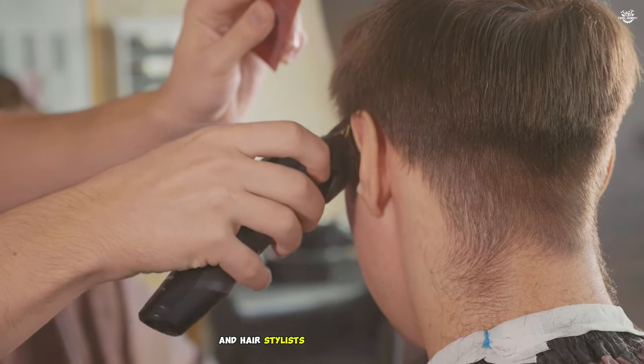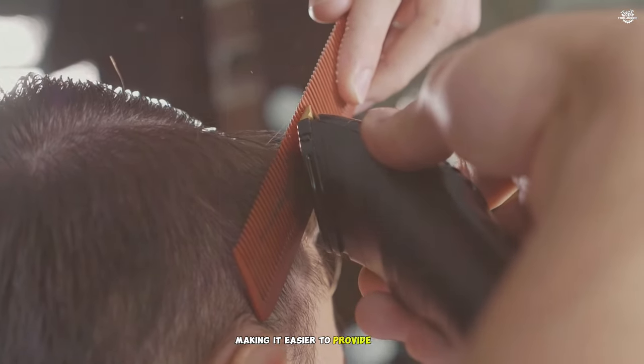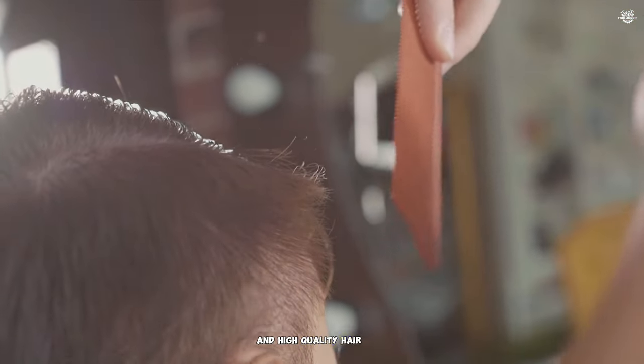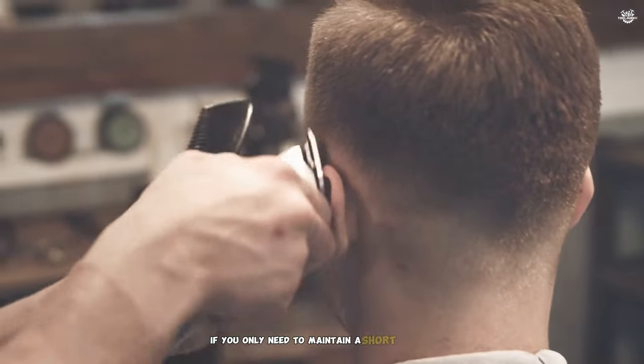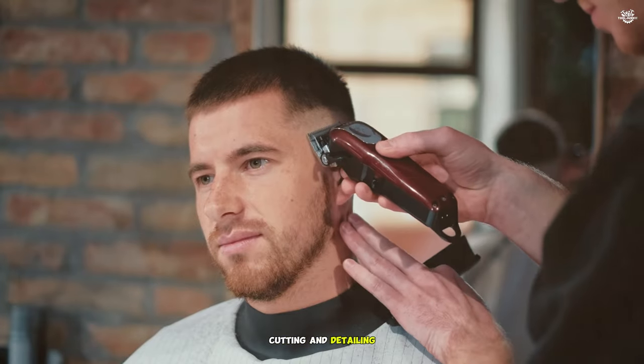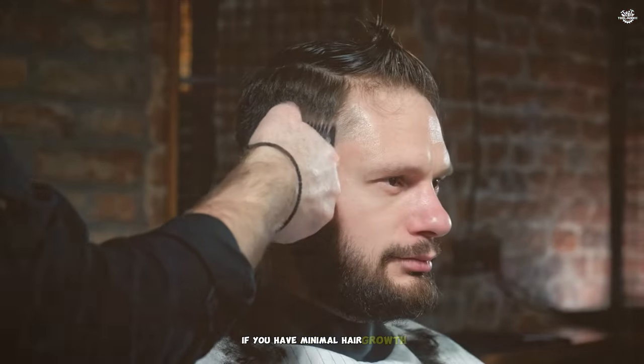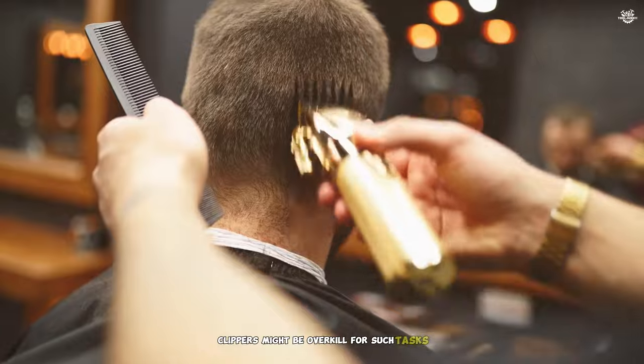Barbers and hairstylists often use both clippers and trimmers to achieve professional results. Each tool serves a specific purpose, making it easier to provide precise and high-quality haircuts. If you only need to maintain a short haircut or trim facial hair, a trimmer might be sufficient. Trimmers can handle light cutting and detailing, making them versatile for basic grooming needs. If you have minimal hair growth and only need to touch up edges or trim a short beard, a trimmer should be adequate — clippers might be overkill for such tasks.